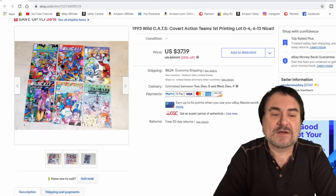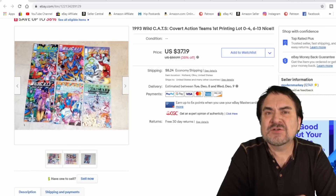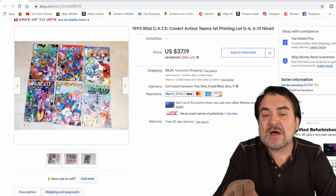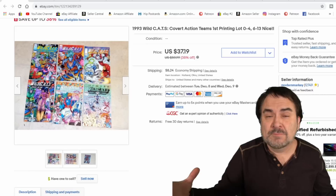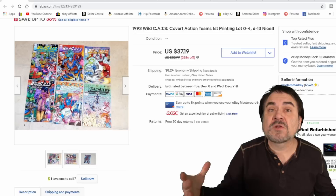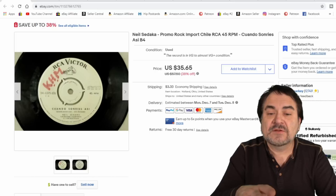Comic books I do sell quite a bit of. These are the Wildcats original run, issue 0 through 4. Unfortunately I was missing issue 5, so I couldn't list it as a complete run — it would have sold better. We got $30 out of this plus they paid shipping. These are a quarter-a-piece purchase from a big bulk lot. I separated out the good ones and sold them in lots, then bulk lotted all the rest up and sold them that way.